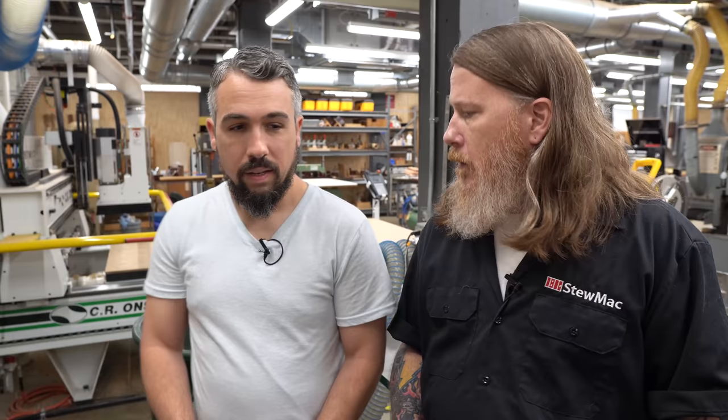We've got the wood shop here and Waverly over on the other side of the first floor. Those actually used to be assembled in Montana, so we brought it all in-house so we could have better control over everything. Super cool — I love it.